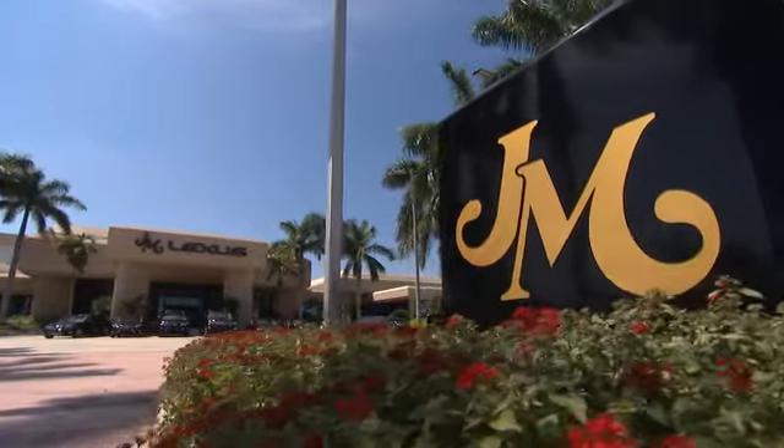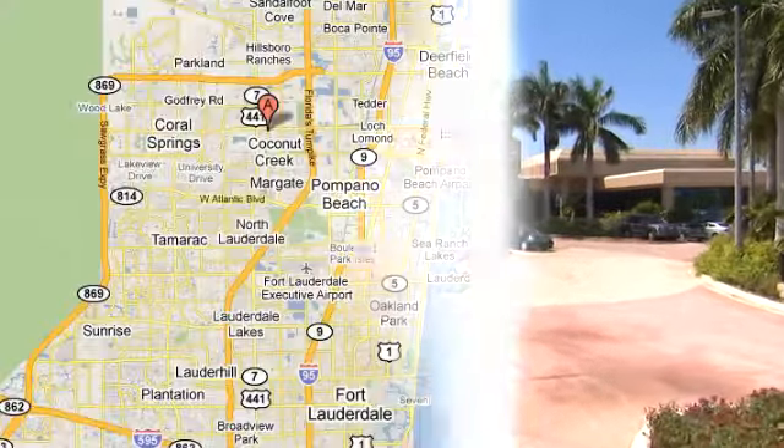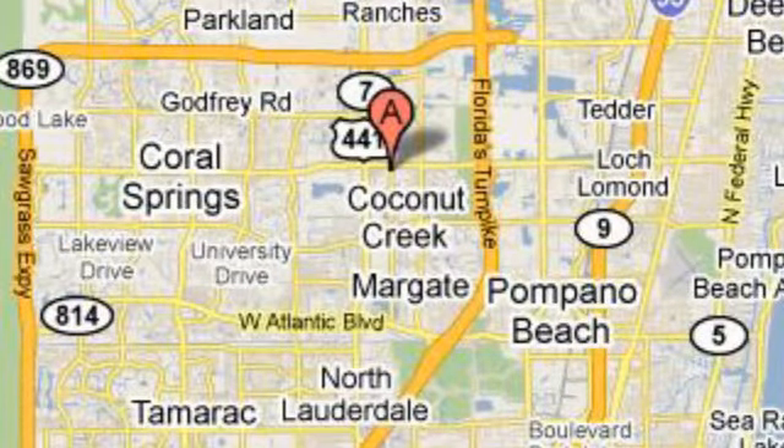J.M. Lexus, the world's number one Lexus dealer since 1992. We're conveniently located just east of 441 on Sample Road in Margate, Florida, just west of the Turnpike.